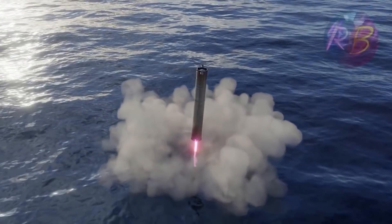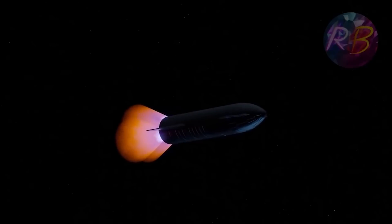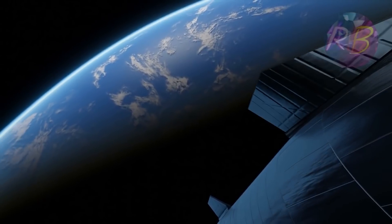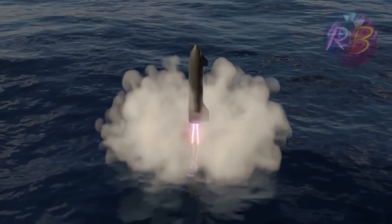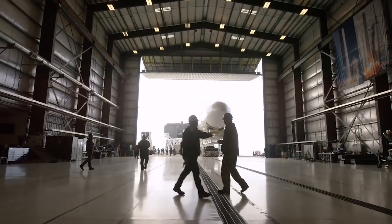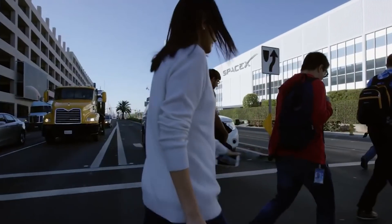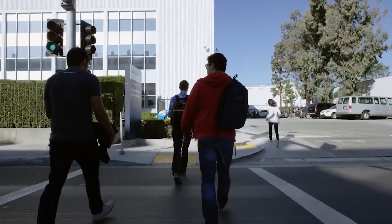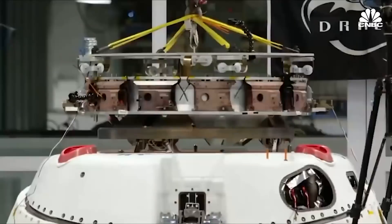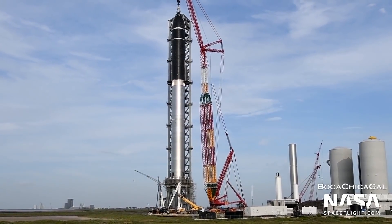Booster 4 will splash down in the Gulf of Mexico a few minutes after liftoff, whereas SN20 will power itself into orbit, make one lap around the Earth, and then come down in the Pacific Ocean near the Hawaiian island of Kauai. SpaceX wants to launch that mission in the next few months, but it's unclear exactly when it will get off the ground. The company still needs to perform a variety of checkouts and tests on Booster 4 and SN20, and there are some logistical boxes to tick as well.